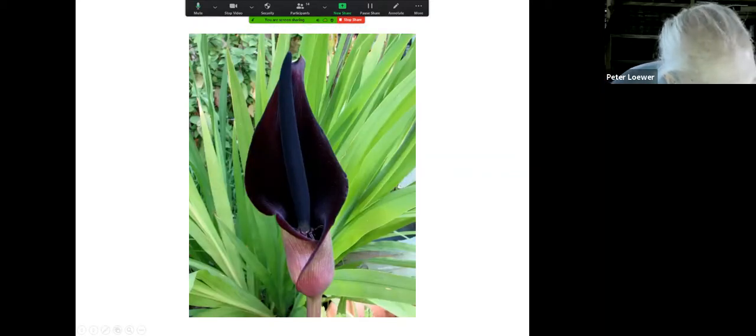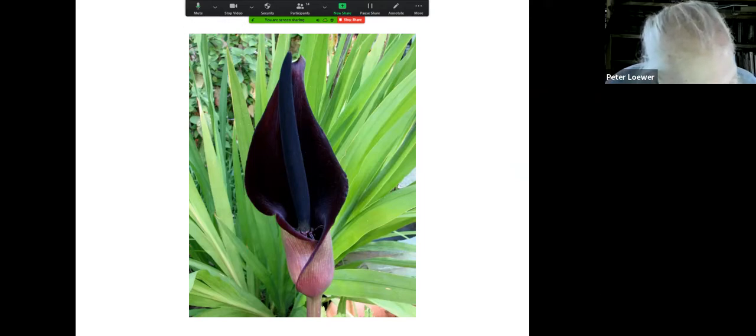Here is another absolutely beautiful cultivar of arum — this is palestinum, found in the deserts of Palestine. These will grow in Asheville, but because they come from an area that is really warm, you have to remember to mulch them heavily, or just dig them up after the leaves have dried. That's something everybody should remember about bulbs: let the leaves ripen, turn green, then brown, and then fall to the earth before you dig up the bulbs.